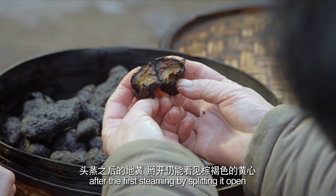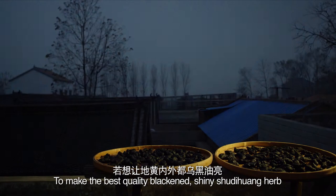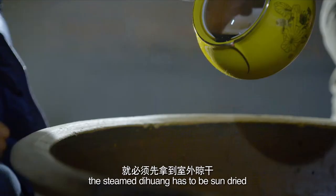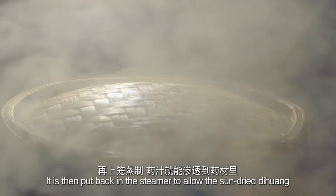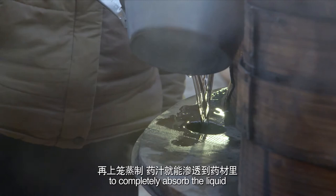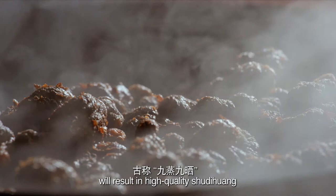Zhang checks the color of the dihuang after the first steaming by splitting it open. The brownish color she finds indicates it's not ready. To make the best quality, blackened, shiny shu dihuang herb, the steamed dihuang has to be sun-dried, then basted with the liquid extracted from it while being steamed. It is then put back in the steamer to allow the sun-dried dihuang to completely absorb the liquid. This process is repeated nine times over a month-long period, following this time-honored tradition to result in high-quality shu dihuang.